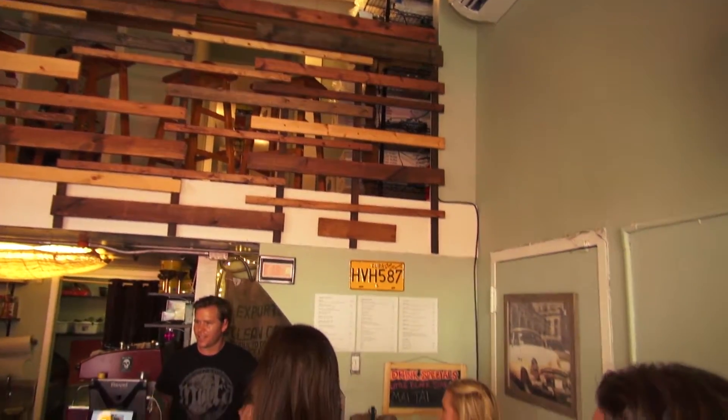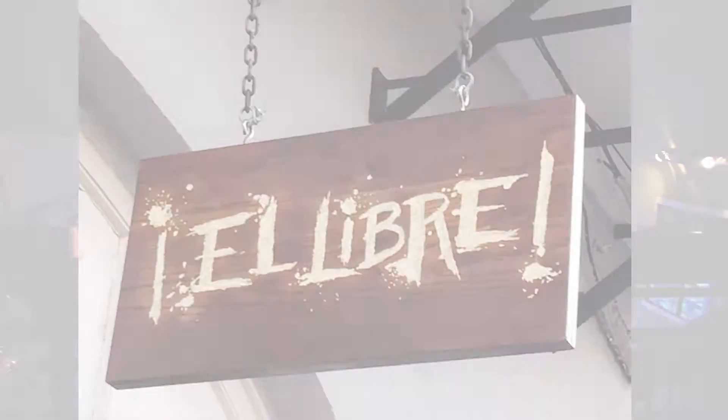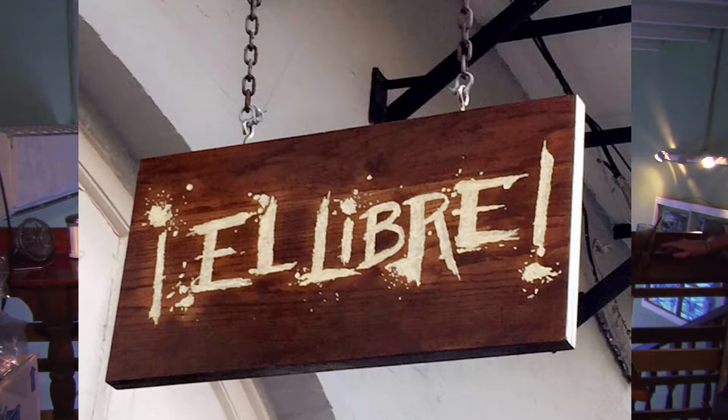So if you're ever in the neighborhood, you should drop by because it's not obvious, I would say. But Google Maps helps — you type El Libre and that's how we got here. So if we did it, you can do it.